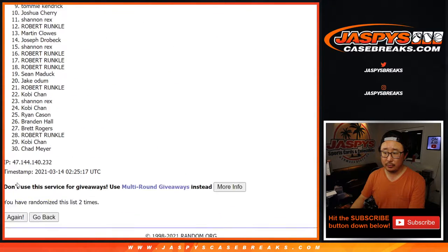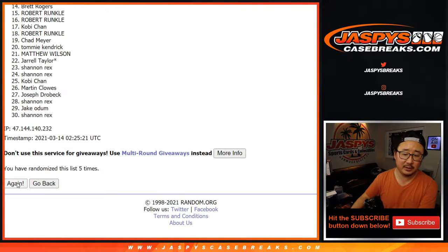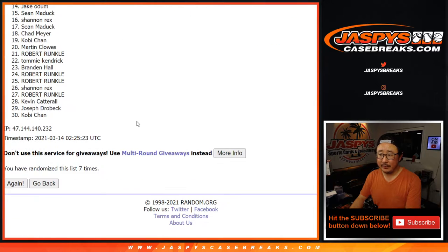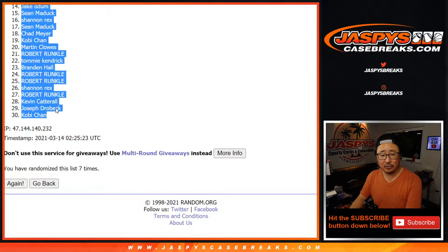Rolling one through seven. And a seventh and final time. After seven, we've got Robert all the way down to Kobe.